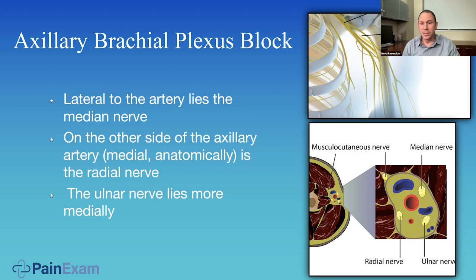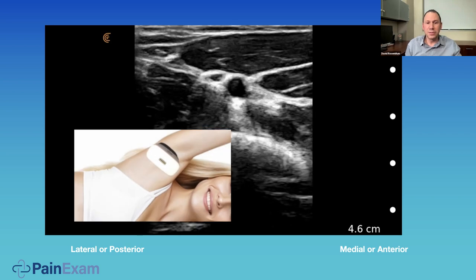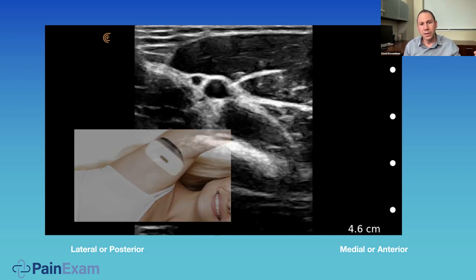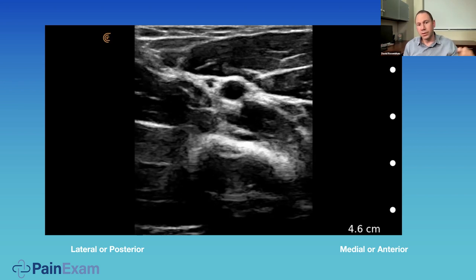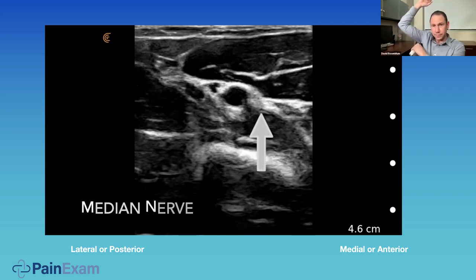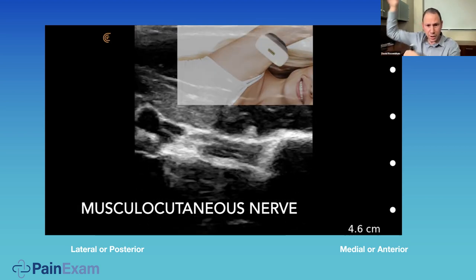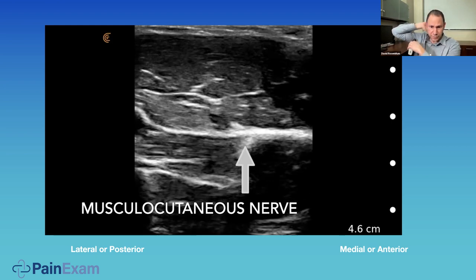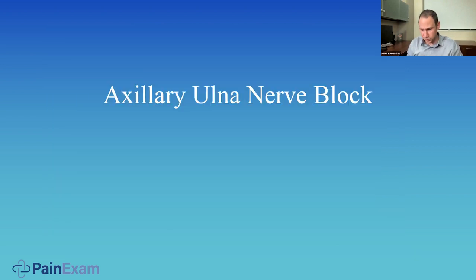The musculocutaneous nerve is starting to depart from its friends in the axilla and go into the coracobrachialis muscle. This is a great video shot with my Clarius — you can see clearly the artery in the axilla, the nerves, the ulnar nerve, then the radial nerve deep to the artery. Going a little distal in the arm, then a little superior, you find the musculocutaneous nerve, which is quite easy to block. The combined block will cover the whole distal arm.